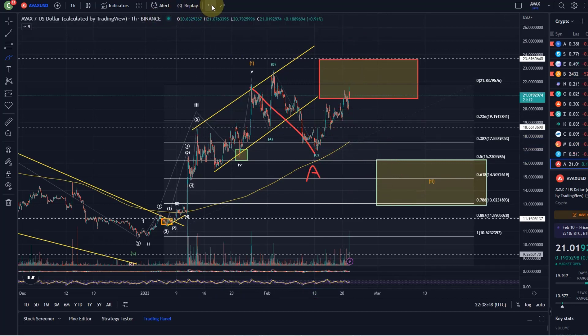I cannot fully rule out that we come down once more. I did talk about that in the last video. However, since then the price has moved up further and broken above the recent high, which is a signal for further upside potential. However, this is still not crystal clear here, unfortunately.